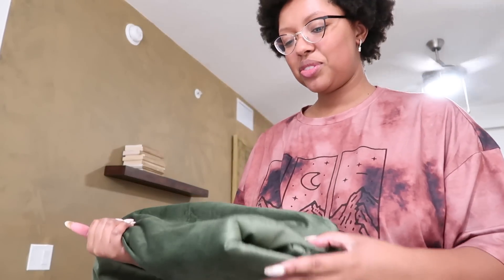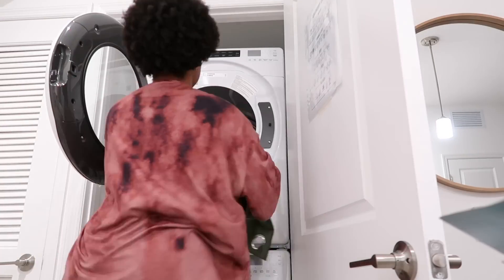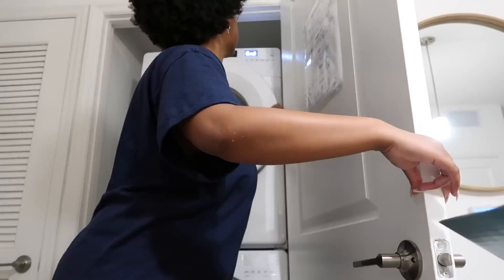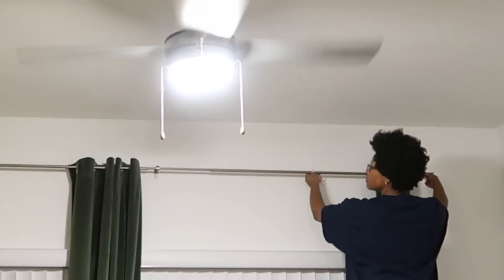Some curtains just got delivered from Amazon. I threw them in the dryer and let them sit in there for about 30 minutes so I wouldn't have to steam them or anything, and it worked perfectly. I'm so happy with the color.